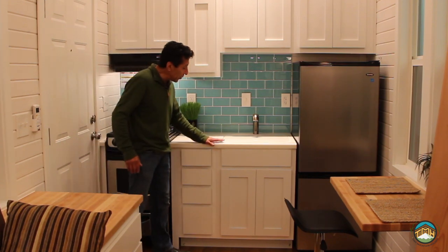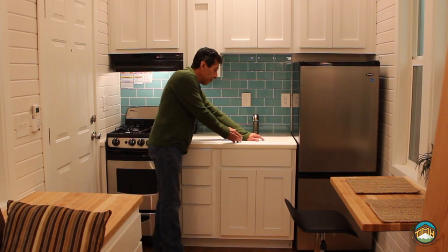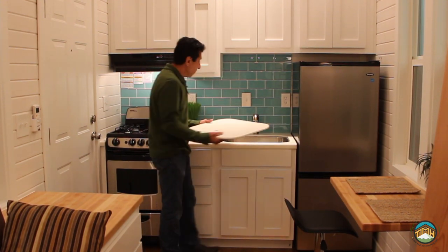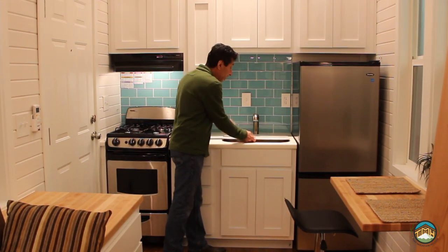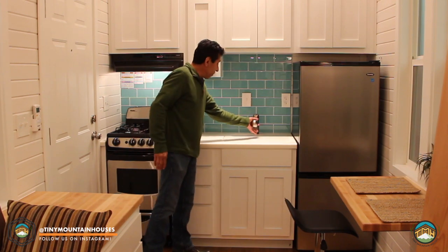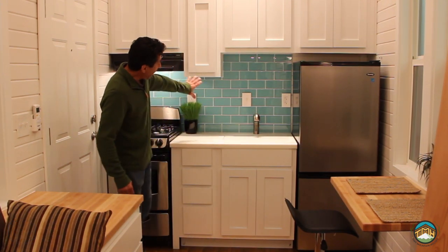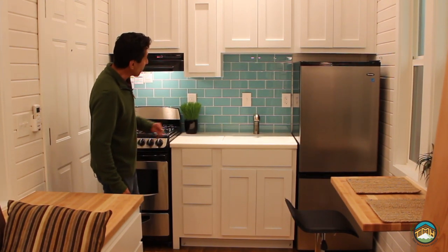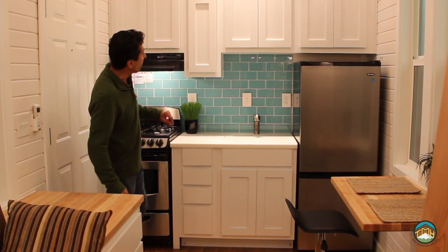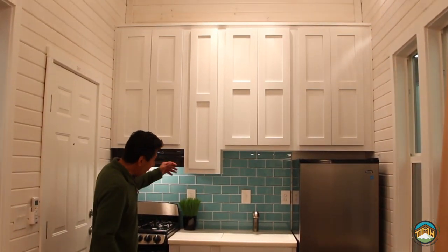When we do Corian, we include the cover that goes over the undermount sink, giving you quite a bit more usable counter space. This has our standard pullout single lever faucet, and we added a nice subway tile backsplash all the way up to the overhead cabinets. The cabinetry, by the way, is our smooth panel shaker style white.